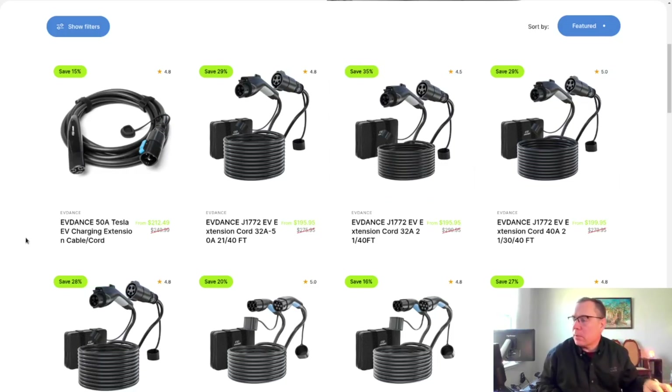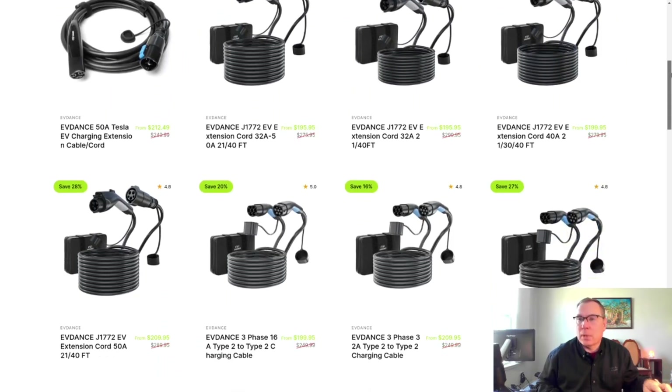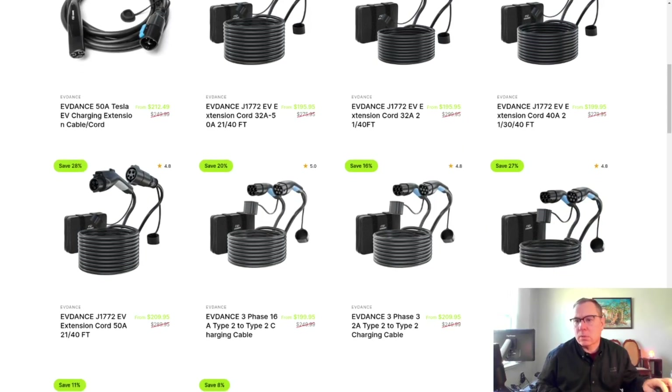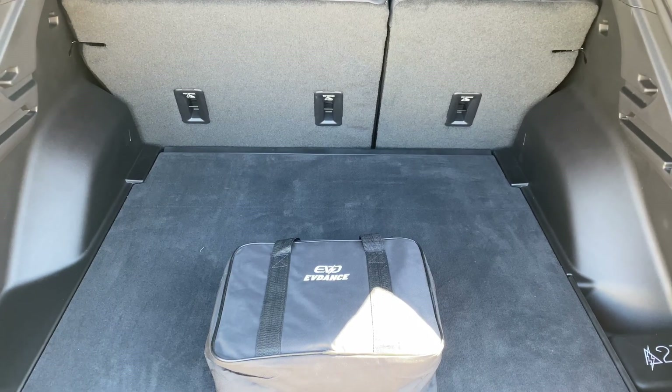If you go on a trip and you show up to a destination charger that's been iced, you can use the extension cable to charge even though the parking space is occupied. And if you have people coming over parking in the driveway who need to charge their EV but your charger is in the garage, it provides a great amount of extension to reach a visitor's car anywhere on your property.